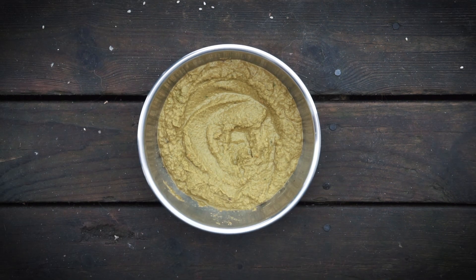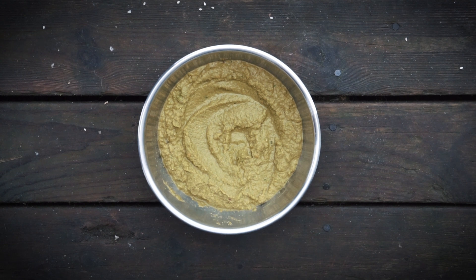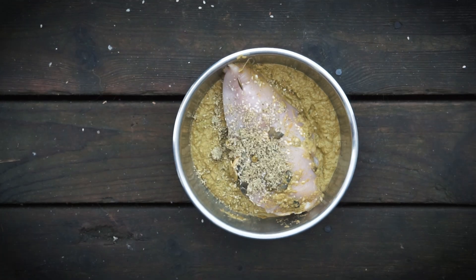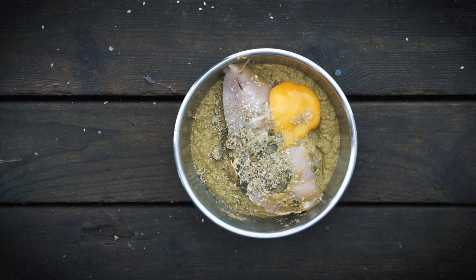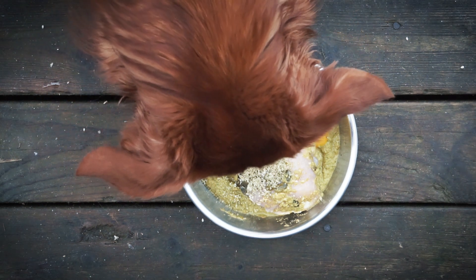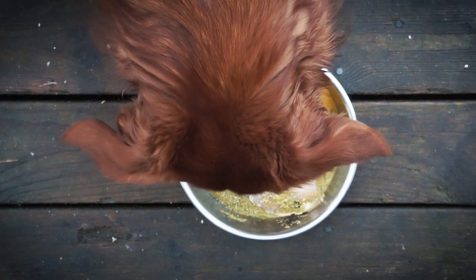Then you take all the produce and mix it in a good blender so it looks like this. On top goes the chicken fillet. Now sprinkle one teaspoon of the seed mix on top, and then comes the egg yolk. Just look how it melts into the bowl. And ready is the meal that supports a shiny, healthy, glowy coat. Enjoy!